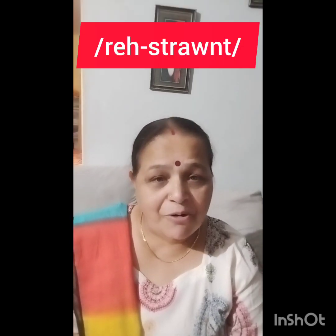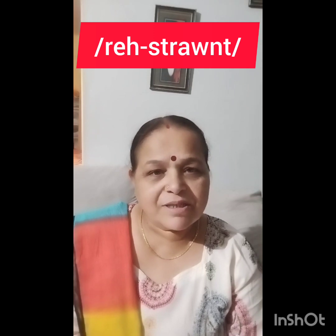The next word is 'restaurant.' Many people say 'rest-o-rant' — that is wrong. The correct pronunciation is 'restrunt.' For example: 'In Mussoorie I found a very nice restaurant where we had lunch.' So it is 'restrunt,' not 'rest-o-rant.' The next word is 'dessert.'